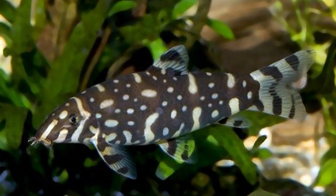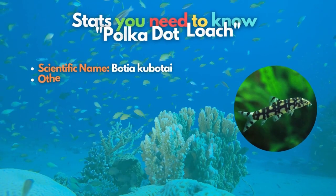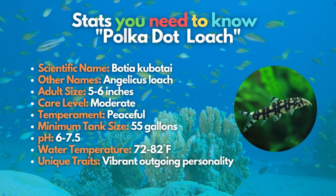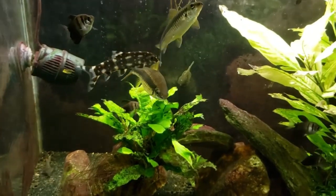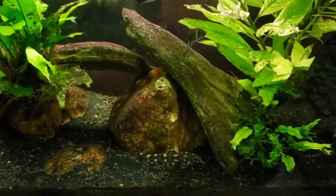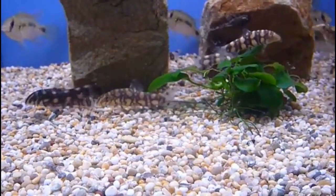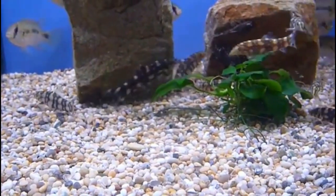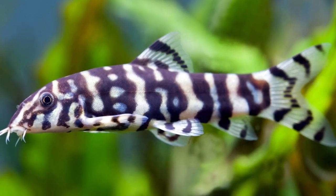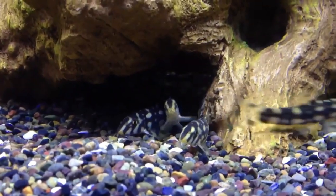Don't underestimate the beauty of the Polka Dot Loach as the 10th fish on our list. This type of loach has an interestingly beautiful appearance and an incredibly vibrant and outgoing personality, which justifies the nickname it has gained — Angelicus loach. Like some of the loaches mentioned, the Polka Dot Loach is also a social fish that does best when kept in groups of five or more. Providing them with a tank filled with a sandy bottom and plenty of caves and other hiding places will make them feel right at home.